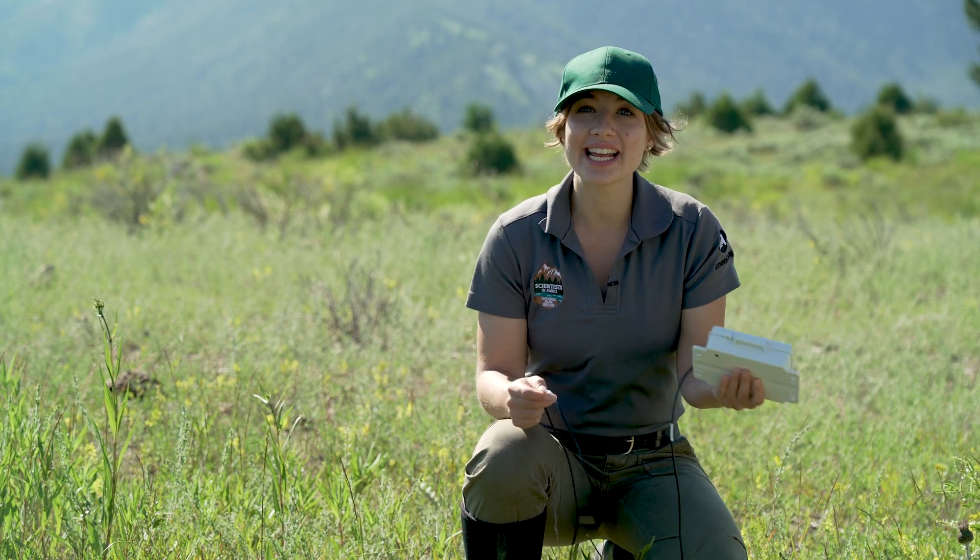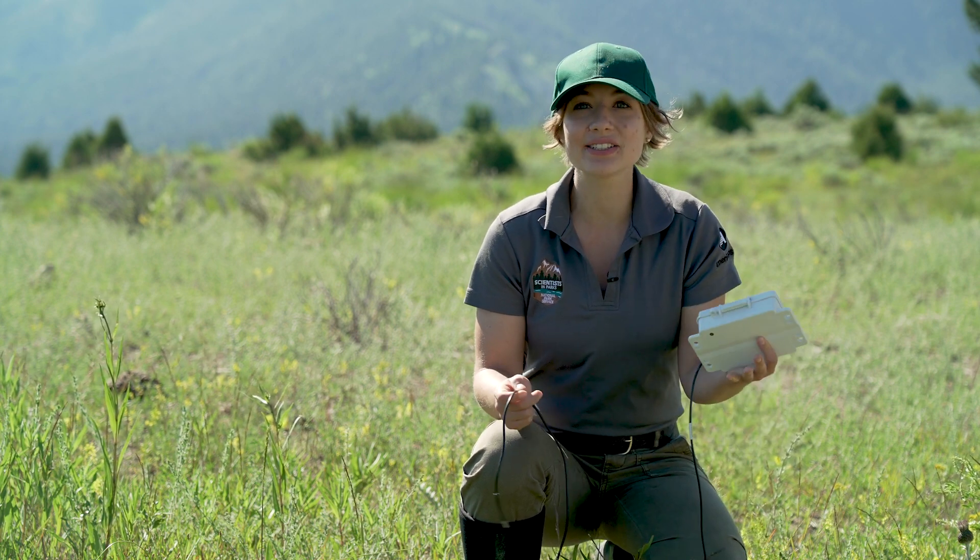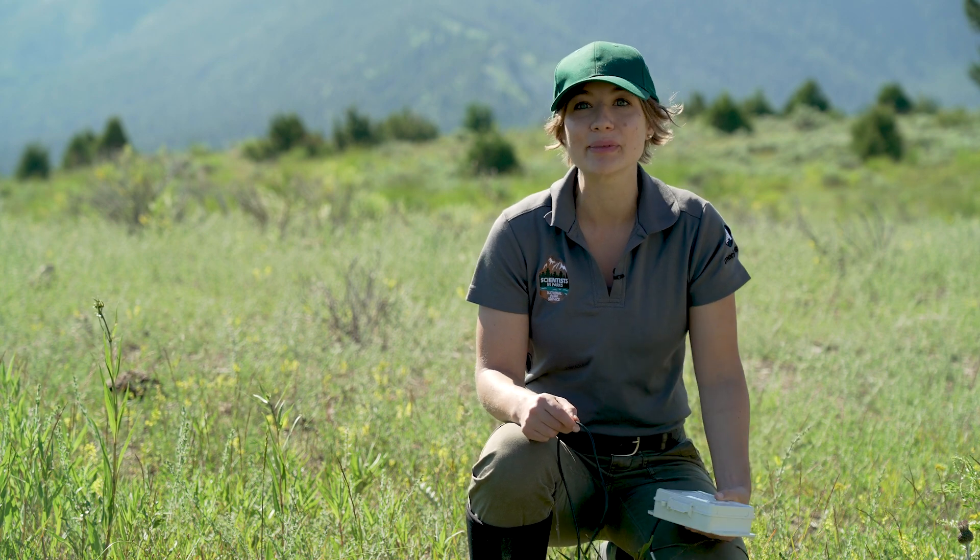Doing field research is very hands-on, so being in such a spectacular location with unique features to do field research on is just a really unique opportunity for my career and for me as a scientist.